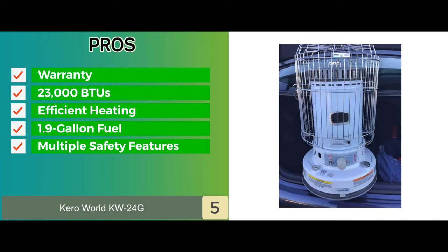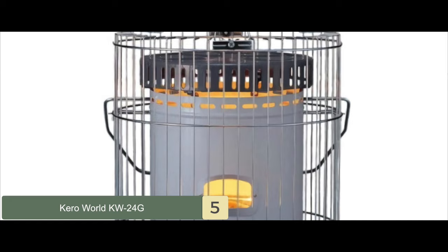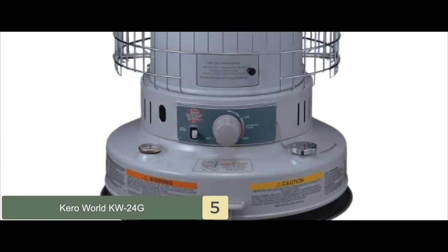However, it requires a lot of maintenance, and some buyers found that the handle wasn't as convenient as they'd like. Bottom line: it uses convection heat provided in a portable design. It has a built-in 1.9-gallon tank which offers up to 12 hours of runtime, and it has a simple, easy-to-use matchless ignition system.